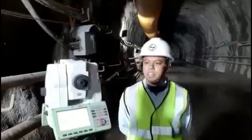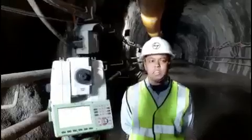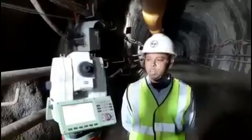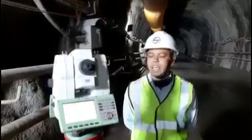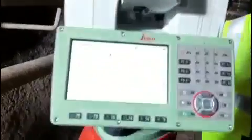This instrument is the TS-16 DIVA model. We are using it for traversing purposes, to control the tunnels and other work smoothly. We get very good results from this Leica equipment. This is a fantastic version of the Tunnel Profiler options.